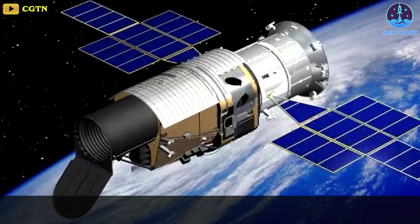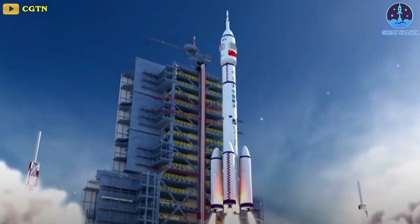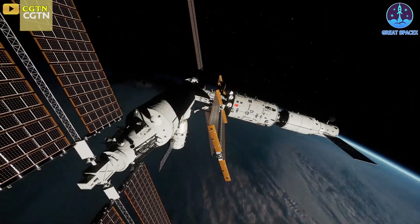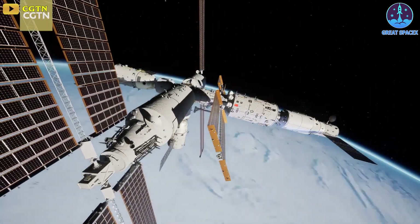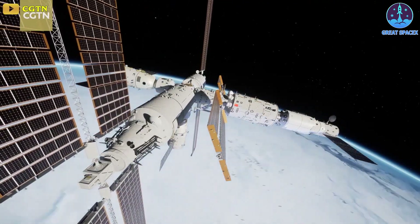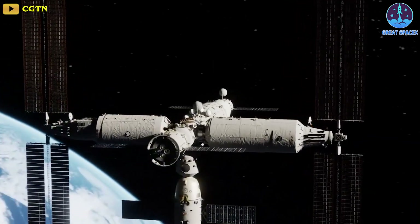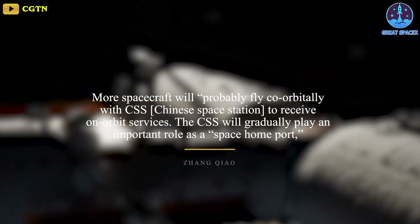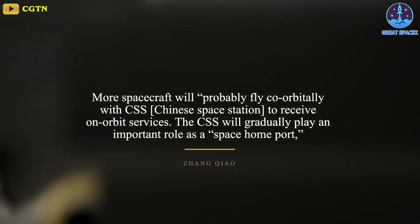A Hubble-class co-orbiting space telescope named Sun Tian is planned for launch around 2024, and will be able to dock with Tiangong for maintenance, repairs, refueling, and upgrades. Jang's presentation also noted that more spacecraft will probably fly co-orbitally with the Chinese Space Station to receive on-orbit services, and that the CSS will gradually play an important role as a space home port.